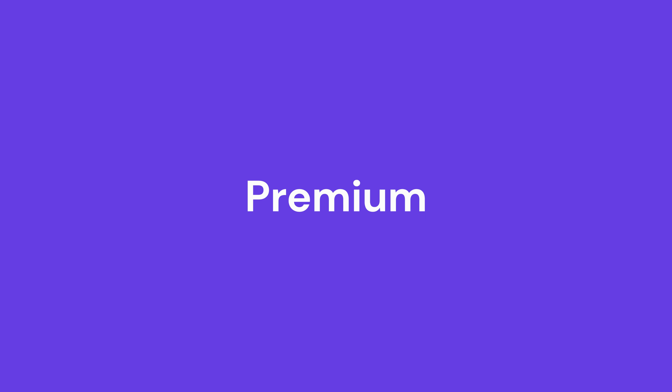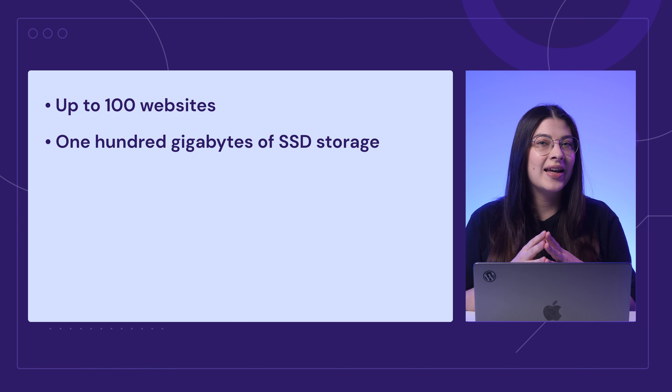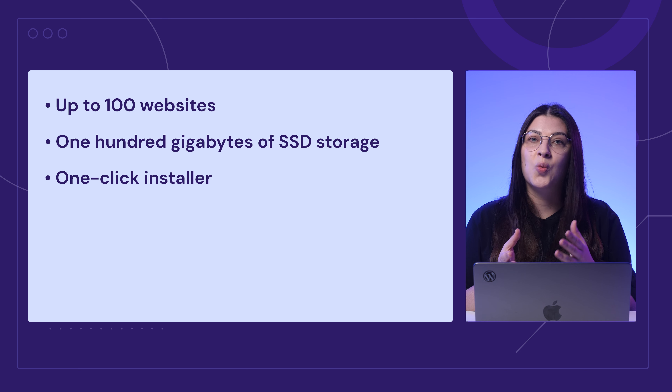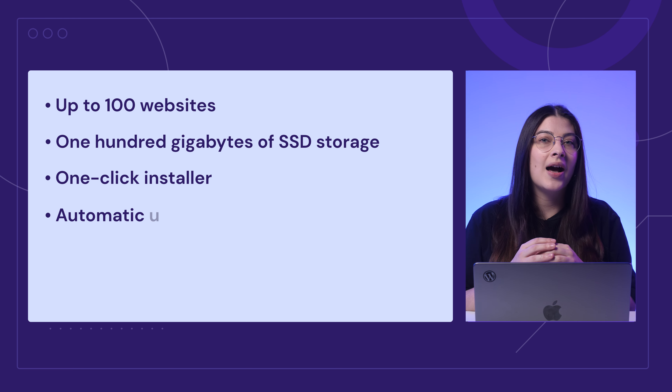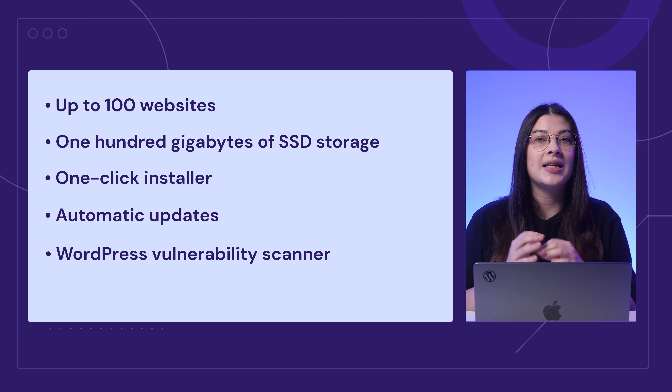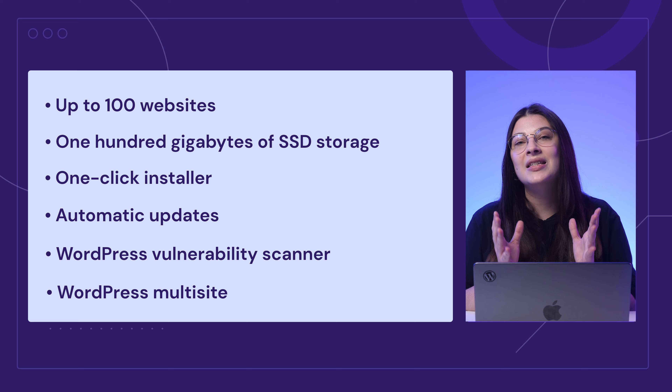To give you a better idea of each plan, let's explore them in more detail. The Premium plan is perfect for first-time users looking to build a personal blog or a simple business site. This plan lets you create up to 100 websites and offers 100GB of SSD storage. Features like the one-click installer make it easy to quickly get your site off the ground. You'll also get automatic updates and a WordPress vulnerability scanner to maintain your site's performance and security. With WordPress multi-site, you can manage multiple WordPress sites from a single dashboard. If you're an advanced user, enjoy a developer-made toolkit like WordPress command line and SSH access.